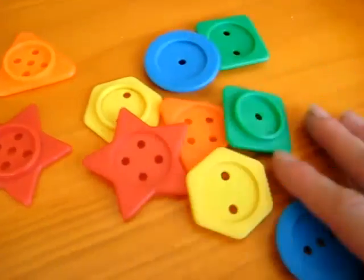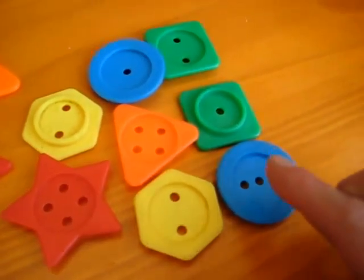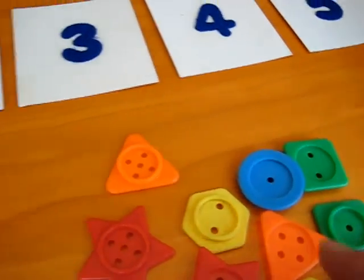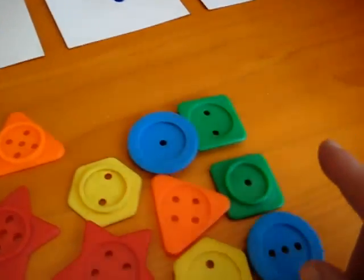I have here some little shapes, and they each have little holes in them. So what your child can do is start with number one. Can you look here at the shapes that have one hole?